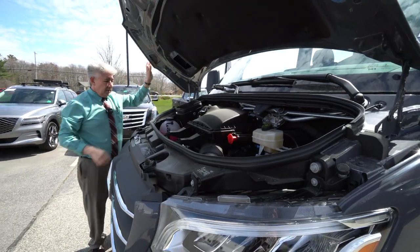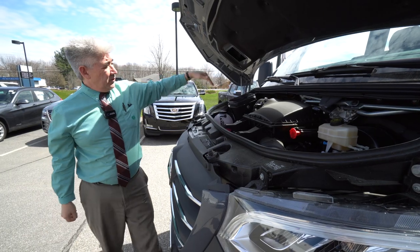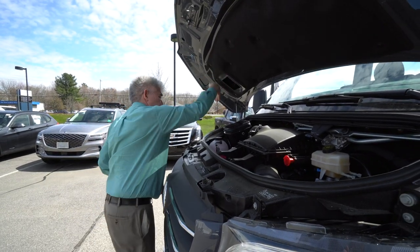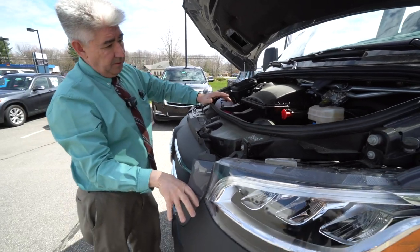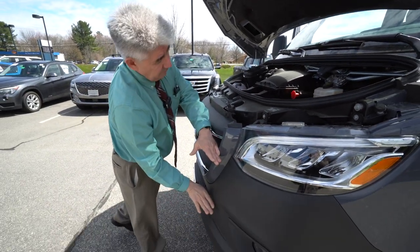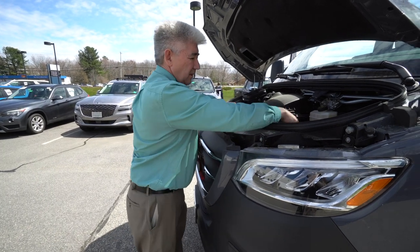The interface goes here. Six gallons of DEF right here. Fresh air for the engine comes through the hood through a filter — clean air comes from about this high on the snorkel. Be careful with rivers and streams above that height; you don't want to hydro-lock the engine.